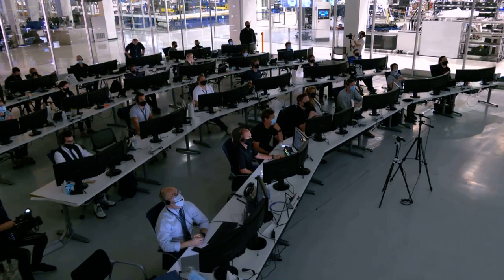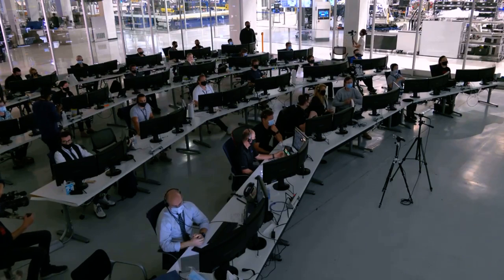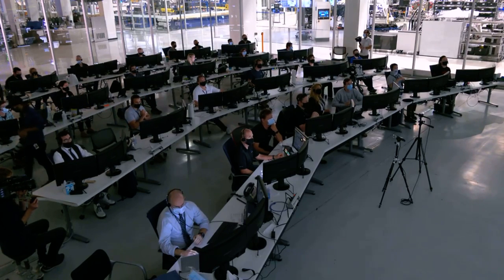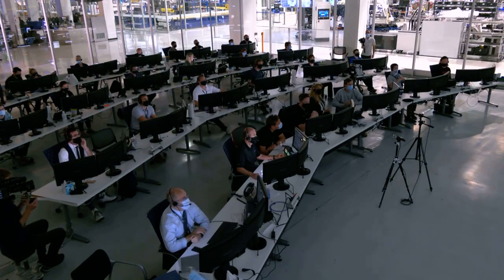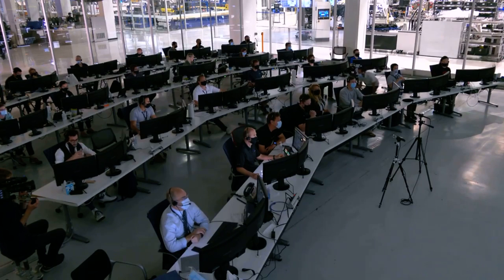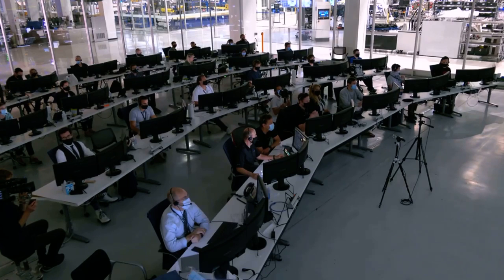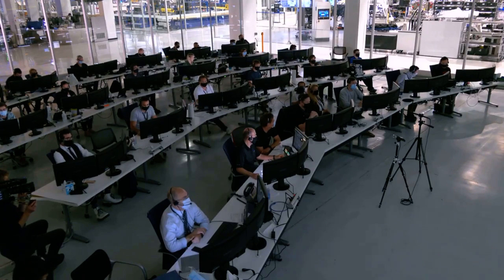Right now we're getting our cameras on the WB-57 airplane, which is in the area, getting those cameras ready to give us our first glimpse. We should still have about three minutes until we anticipate reacquiring our signal and our connection with Bob and Doug and the Dragon spacecraft. If you're just tuning in, we are in a blackout period that we were expecting — it will last a total of six minutes, and we're about halfway through now. Dragon is reentering the Earth's atmosphere, and due to the plasma building up on the exterior of the vehicle, we're unable to communicate or send commands, but Dragon is fully autonomous — it is steering itself, and right now Bob and Doug are flying home.